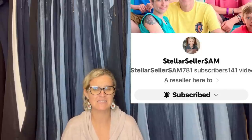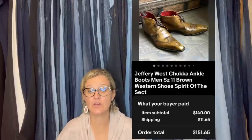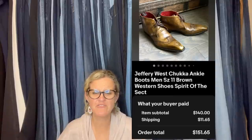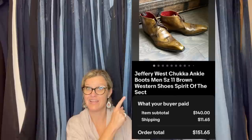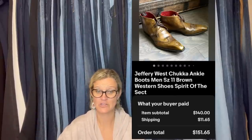Stellar Seller Sam — she's awesome, has great editing skills and is a bolo finder. She paid $6 for these at the Goodwill. They looked fancy. Got an offer of $140. They're Jeffrey West shoes — never heard of that brand, but apparently shoes are high dollar. Keep an eye out for them.